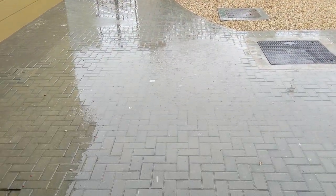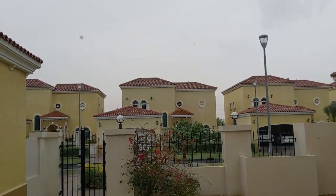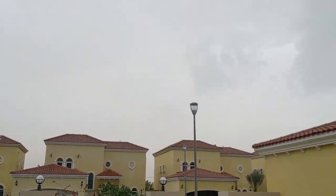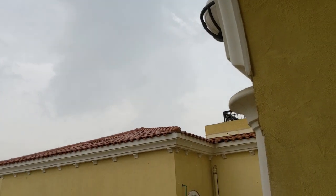Here is something you do not see every day in the desert in Dubai: rain. Today it is raining. This feels like Vancouver. It is very rare to see any kind of rain in Dubai, but today is Vancouver Day in Dubai.